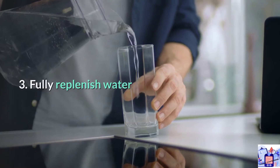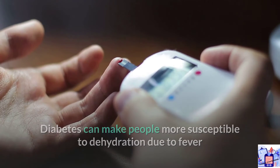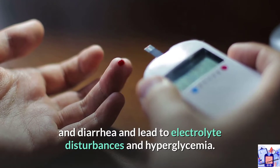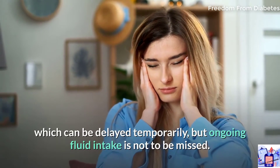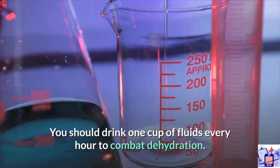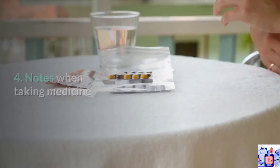3. Fully replenish water. Diabetes can make people more susceptible to dehydration due to fever and diarrhea, which can lead to electrolyte disturbances and hyperglycemia. When sick, people with diabetes often feel tired and unable to eat, which can be delayed temporarily, but ongoing fluid intake is not to be missed. You should drink one cup of fluids every hour to combat dehydration.